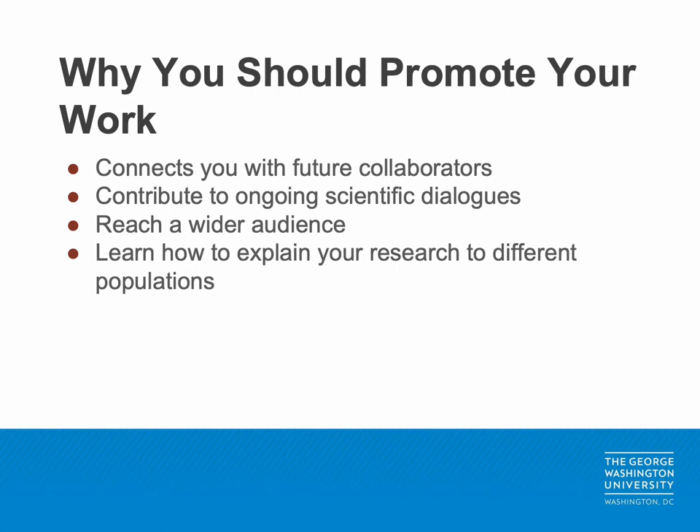Once your research is published, it is important that you use all available avenues to share your work with your colleagues. Promoting your publications can connect you with future collaborators who may have similar research interests. Your research will also contribute to the ongoing scientific dialogue among your peers. By using different social media platforms such as Twitter, Facebook, or LinkedIn, your work will reach a diverse audience who may become readers committed to accessing and supporting your future publications.